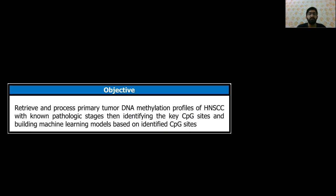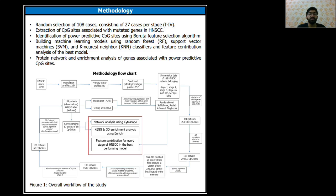To fill this gap, we retrieved and processed primary tumor DNA methylation profiles of HNSCC with known pathological stages, then identified the key CpG sites and built machine learning models based on these CpG sites.